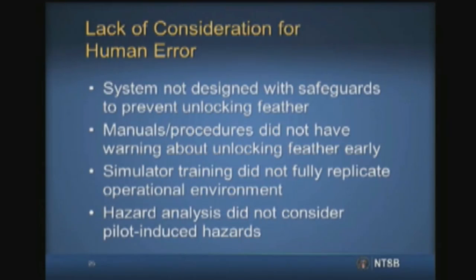Scaled Composites did not emphasize human factors in the design, operational procedures, simulator training, or hazard analysis for Spaceship 2. During the design of Spaceship 2, Scaled did not consider the possibility that a pilot would unlock the feather before 1.4 Mach, and as such no safeguards were built into the feather system design to prevent this. Although Spaceship 2 program personnel said they were aware that unlocking the feather during transonic flight would be catastrophic, there was no warning, caution, or limitation in the Spaceship 2 pilot operating handbook or on the PFO 4 test card that specified this risk.